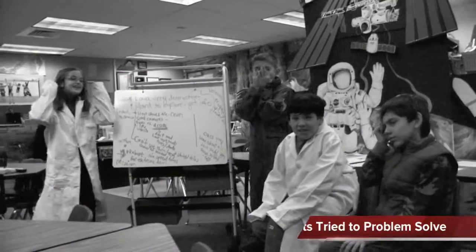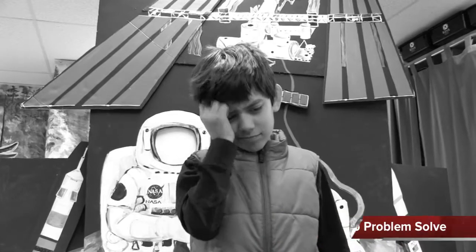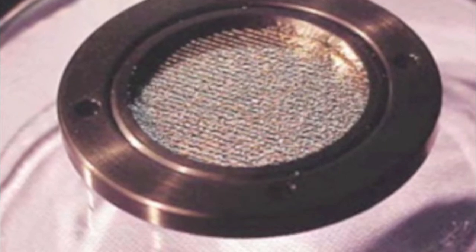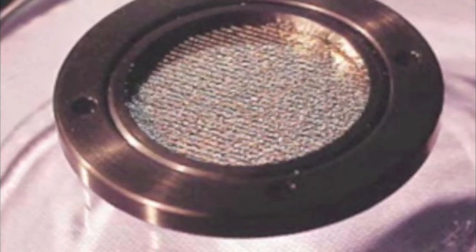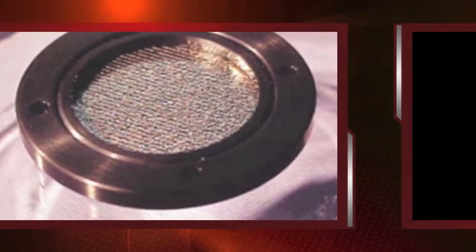But if the drone was covered with the heat shield tiles, the camera needed to collect information would also be covered and could not take pictures. Therefore, we needed to use the robust thin optical film designed by NASA to provide protection and visibility for our cameras.